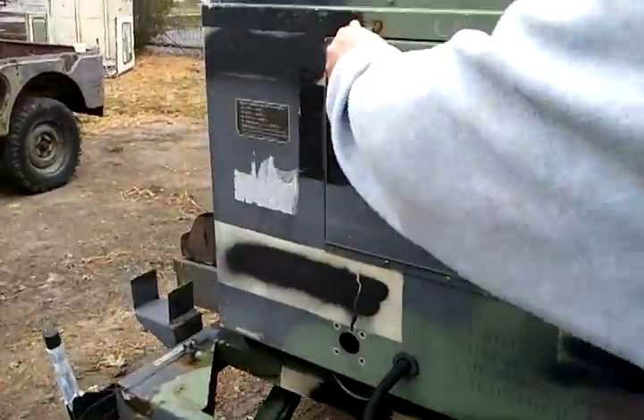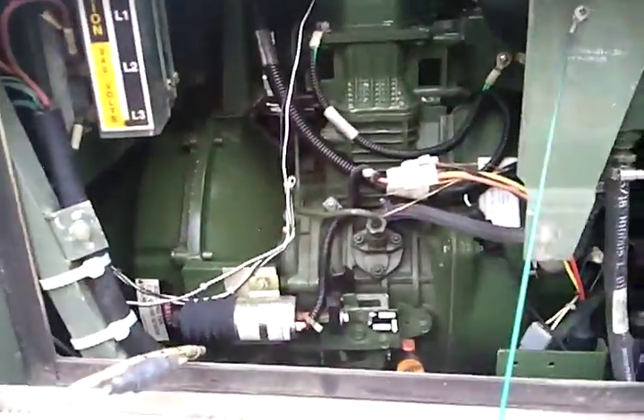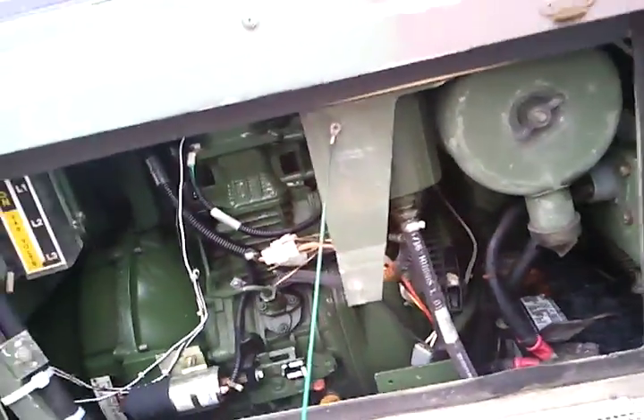They have a pull start as well as an electric start, and they're diesel — so a pull start diesel generator. There's your pull starter, and there's your decompression switch up top. You release the compression, turn your switch on, and you can actually pull start these bad boys.